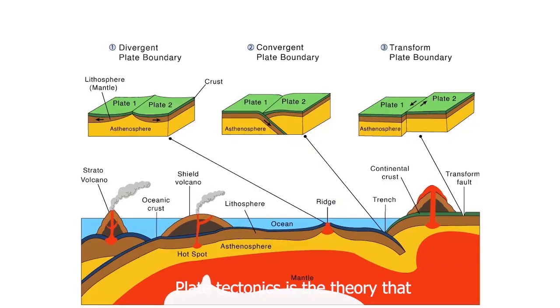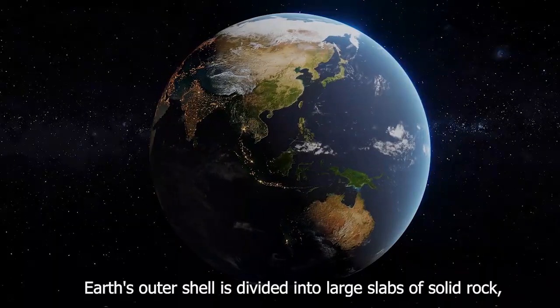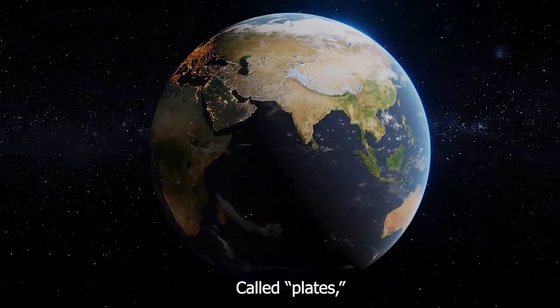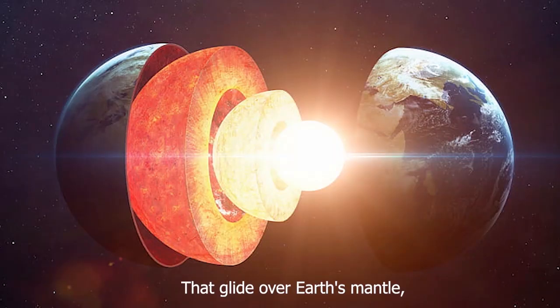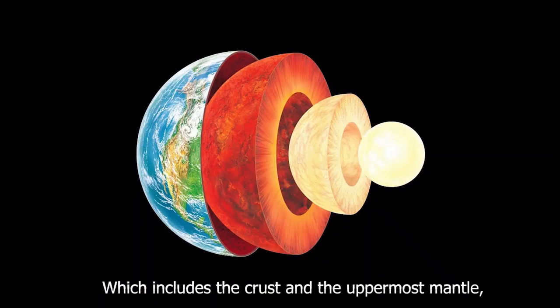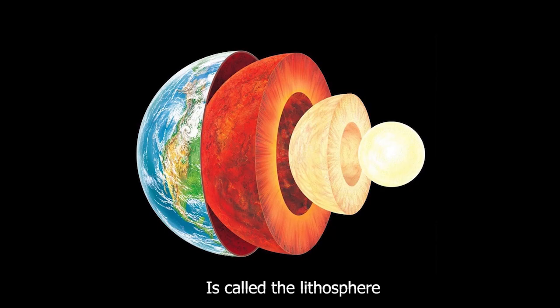Plate tectonics is the theory that earth's outer shell is divided into large slabs of solid rock, called plates, that glide over earth's mantle. The rocky inner layer above earth's core — earth's solid outer layer, which includes the crust and the uppermost mantle — is called the lithosphere.